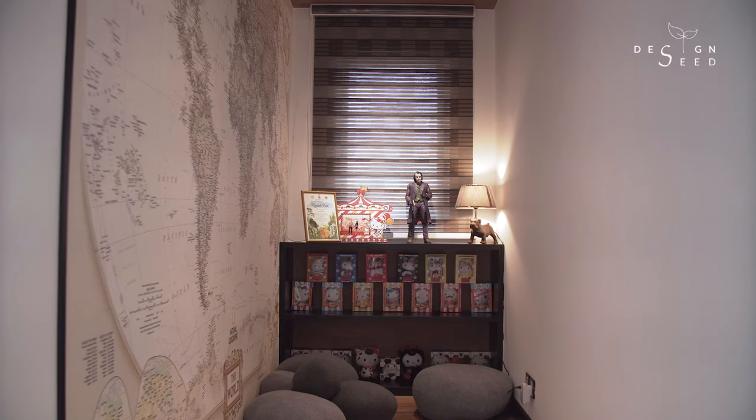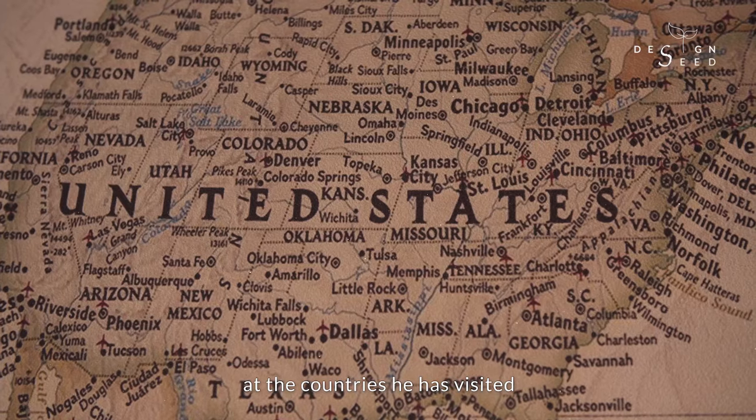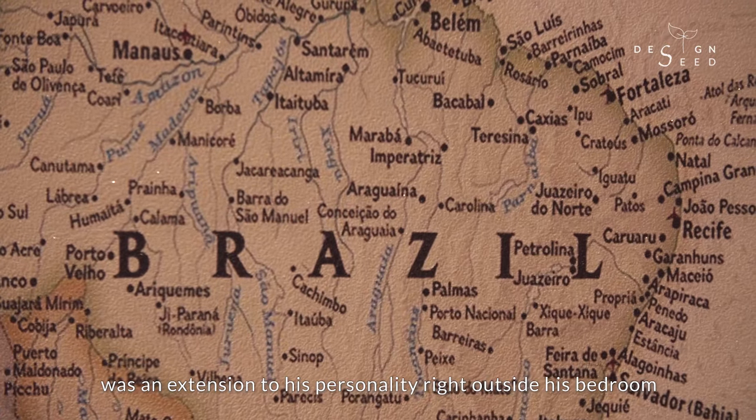A reading area with a world map for the client to pin his Polaroid pictures and the countries he has visited was an extension of his personality, right outside his bedroom.